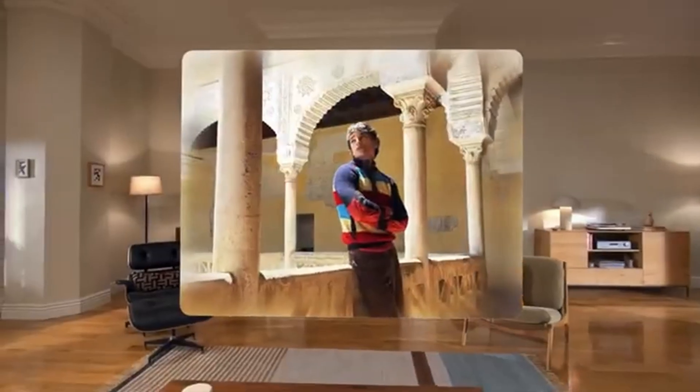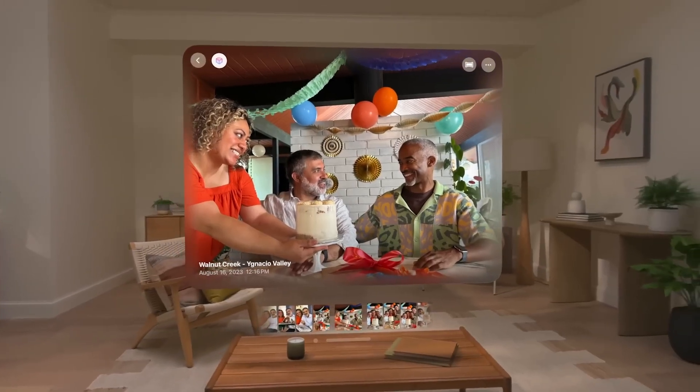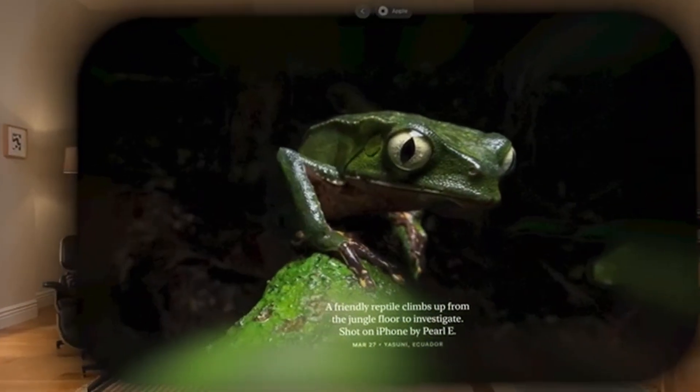The Spatial Scenes feature is one that I really want to try out since it uses AI to create different perspectives of a regular 2D photo, letting you look around the scene more. With the current 2D to spatial photo conversion system in Vision OS 2, there have been many examples that have completely blown me away with how 3D and accurate they are. Therefore, I'm excited to see how this Spatial Scenes feature turns out.